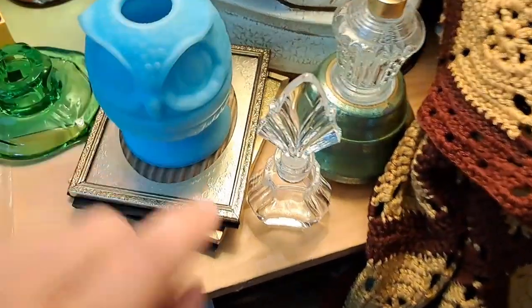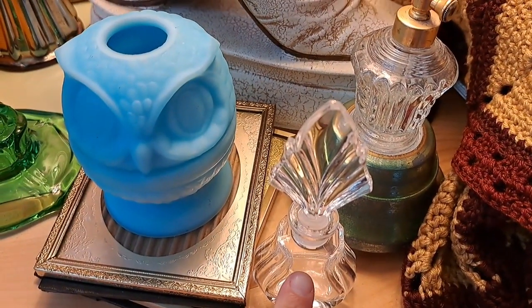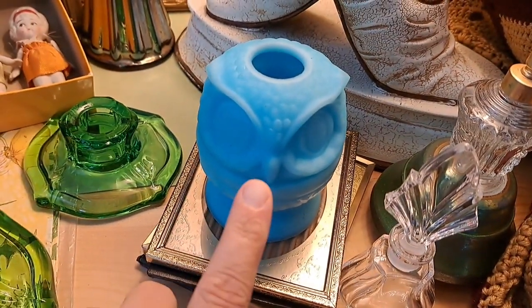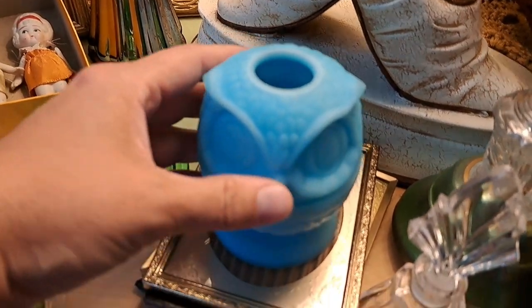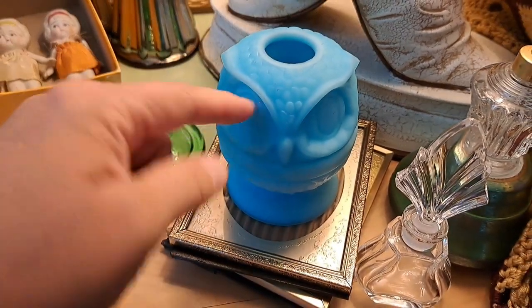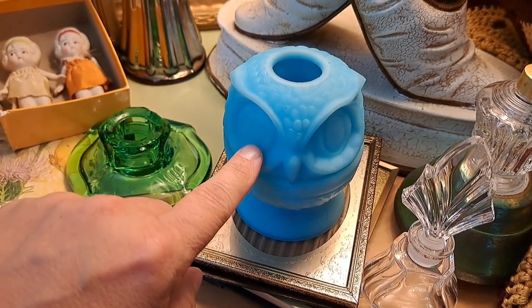Speaking of perfume bottles, I do have this one. I did get a Fenton owl fairy lamp — it's pretty small, but it is that satin glass, so that's pretty cool.